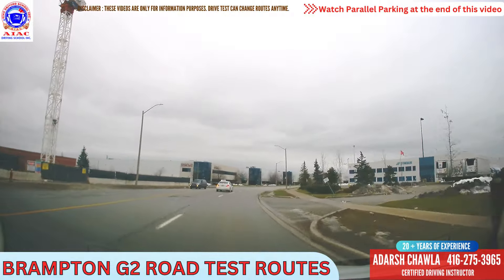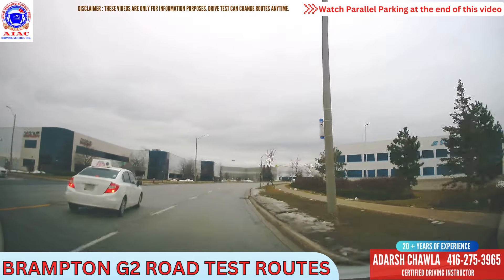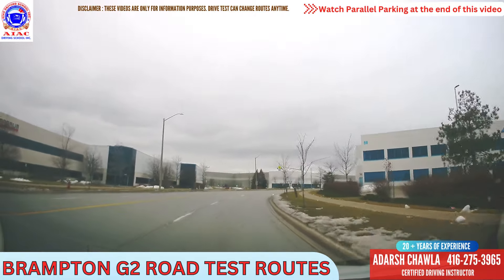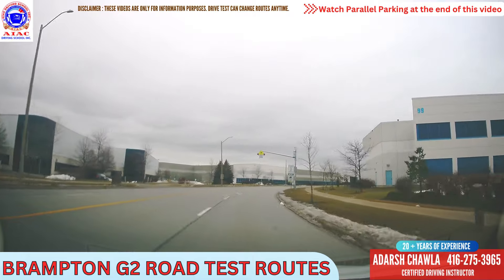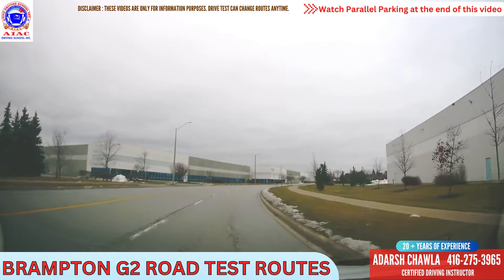It's first Gulf Boulevard, speed limit is 50 here right now. The sign says maximum 40 when flashing — when that light is flashing it's 40 here, otherwise it's 50. Right now it's not flashing so it's 50, we can go to 50.